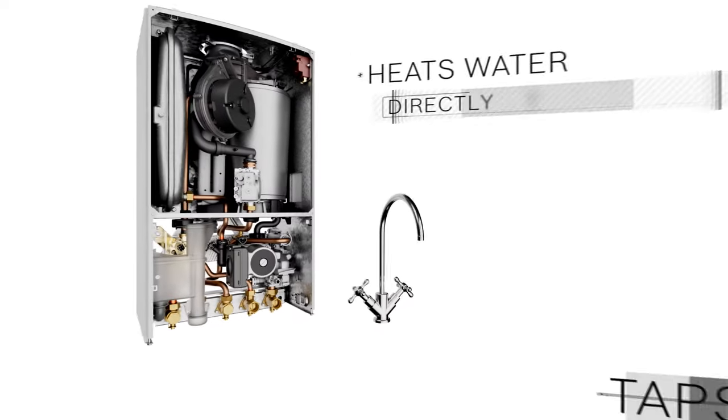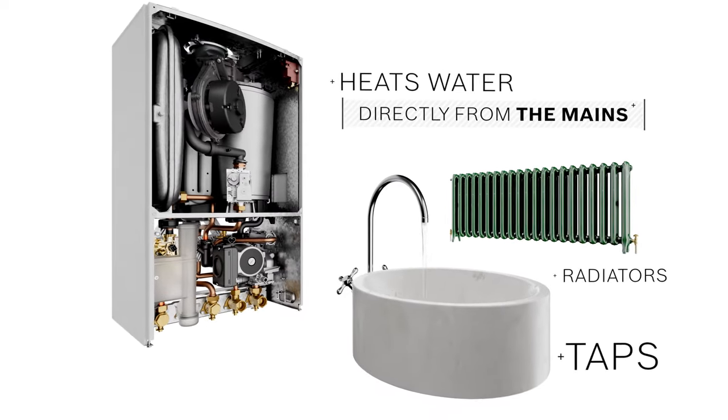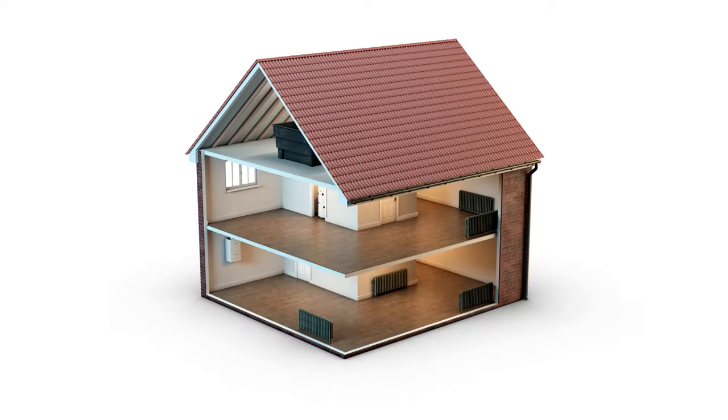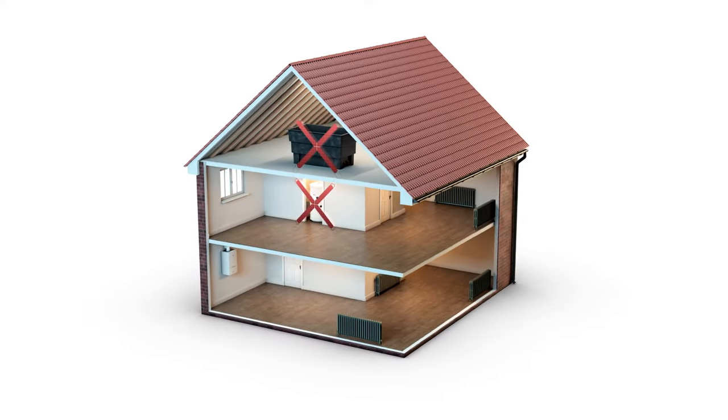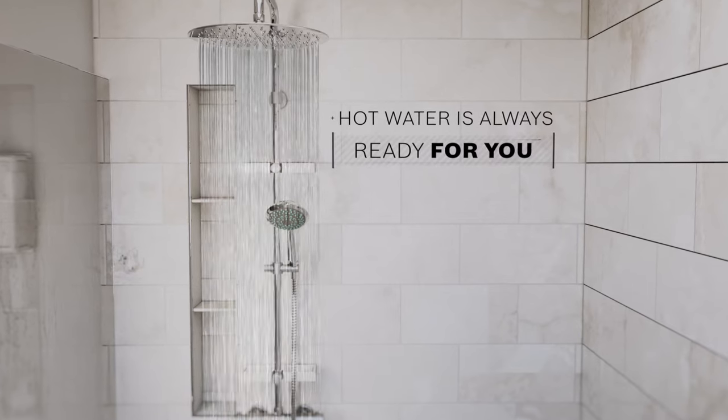Because it's a combi boiler, not only does it provide warmth to your home, it also heats the water from your taps directly from the mains. So there's no need for hot and cold water storage tanks. No matter what time of day, hot water is always ready for you.